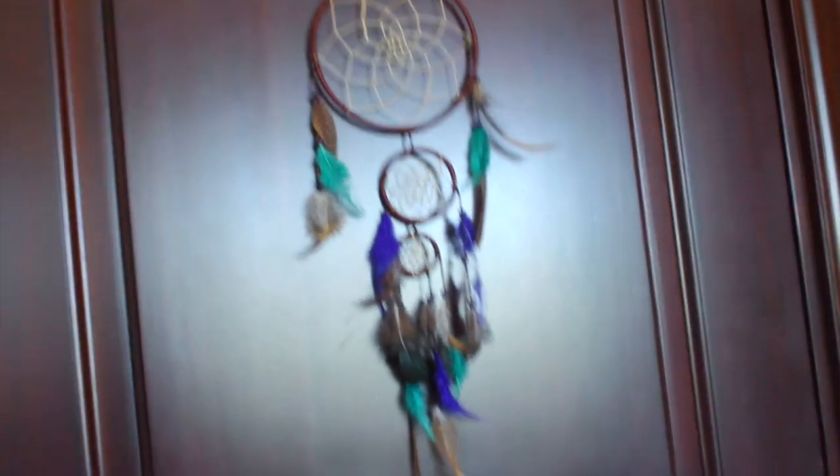First of all, here is a little overview of my room. Here's my door. There's a little sloth over there and a dream catcher.